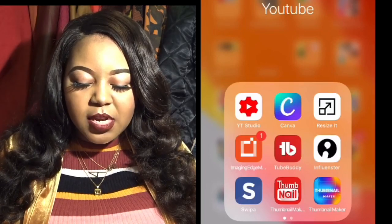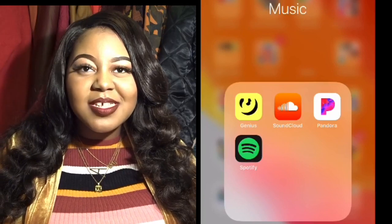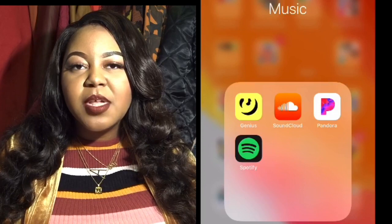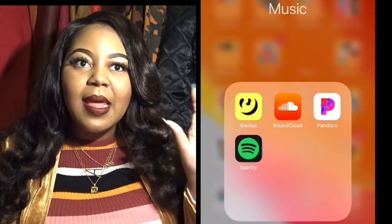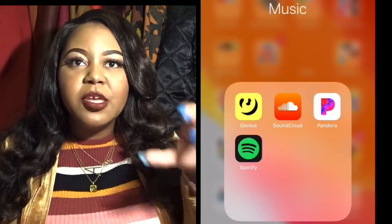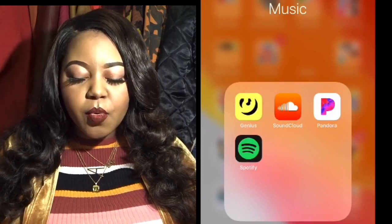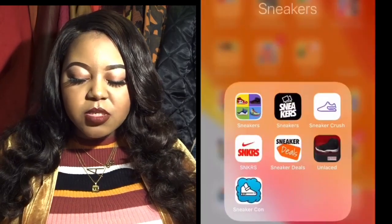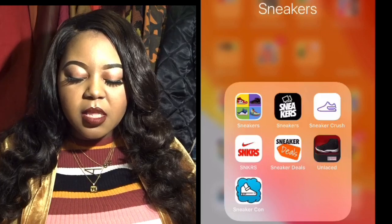Under Music I have the Genius app — I used to use it to look up lyrics; it's great because it gives a breakdown of each lyric in a song. I also have SoundCloud, Pandora, and Spotify.